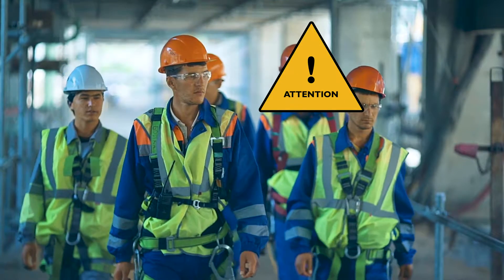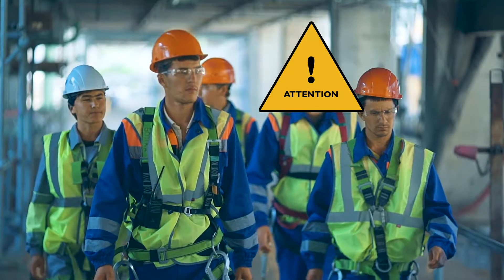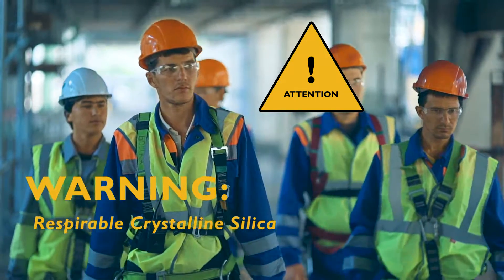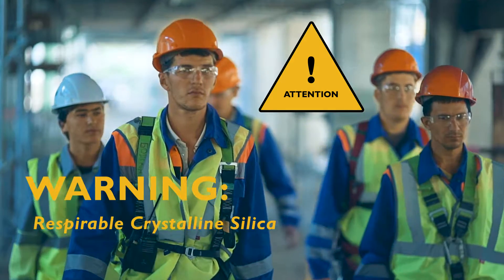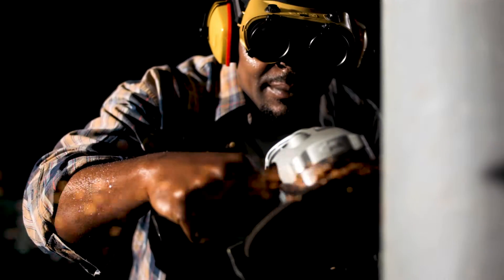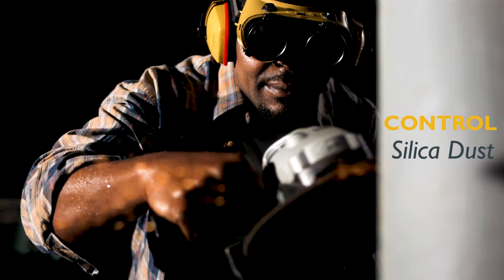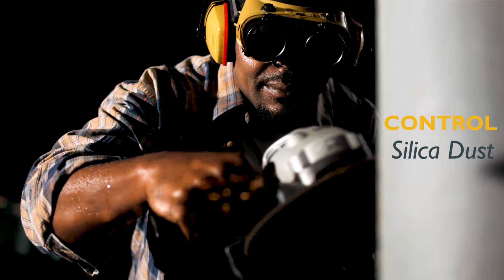As of September 2017, OSHA began enforcement of new standards for construction requiring employers to limit worker exposures to respirable crystalline silica. Respirable crystalline silica dust is a killer, and ensuring the health and well-being of your employees is crucial — and now a requirement.